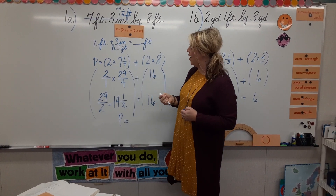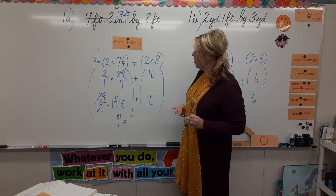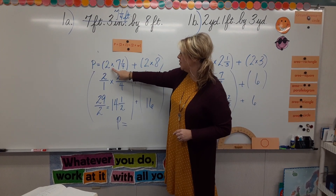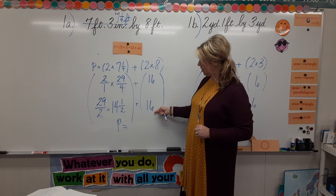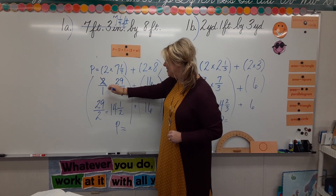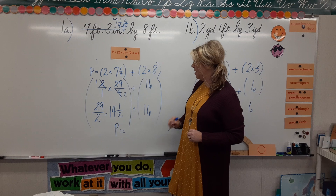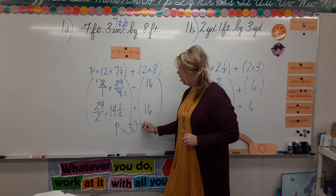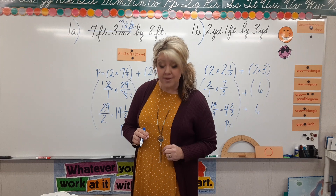I've done a little of the work for you here to save time. We have our formula: 2 times L plus 2 times W. Notice I've already plugged in — 2 times 7 and 1 fourth for the width, and 2 times 8 for the length. We change 2 to an improper fraction, change our mixed number to 29 fourths, cancel to get 29 halves, which becomes 14 and 1 half. Then add 16 to get 30 and 1 half. The answer for problem A is 30 and 1 half feet.